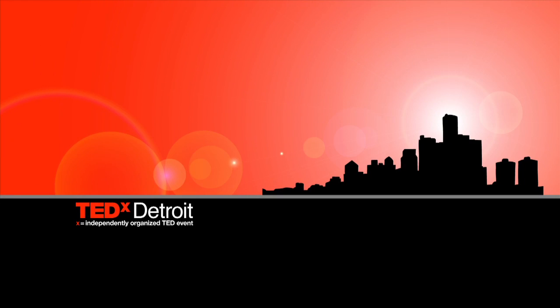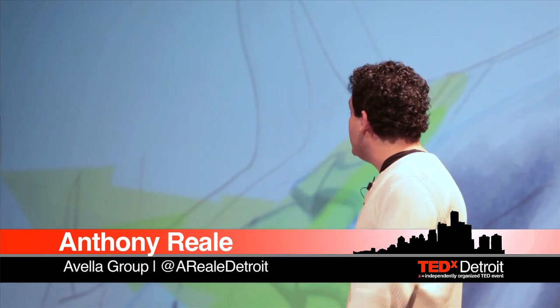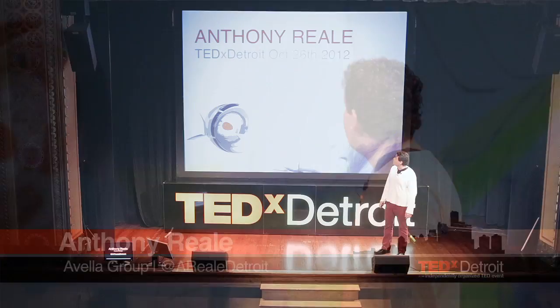Hello, everybody. My name is Anthony Riali. I am the creative director of Avella Group. I'm a professor at CCS, and I created a hydrokinetic turbine called Straight Power.